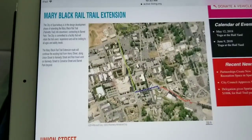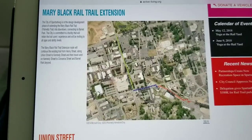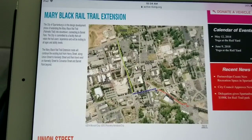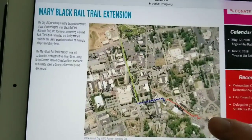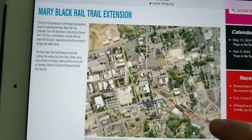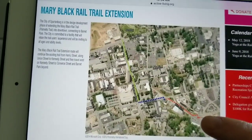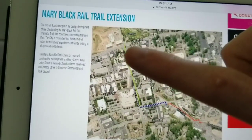Hey guys, NateDoc here. In this video I'm going to talk to you about the future of the Mary Black Rail Trail. As you can see, they were planning on extending it. This is a map right here — where my finger is, that's the beginning of the rail trail where it is right now, and they were planning on extending it all the way through downtown Spartanburg.